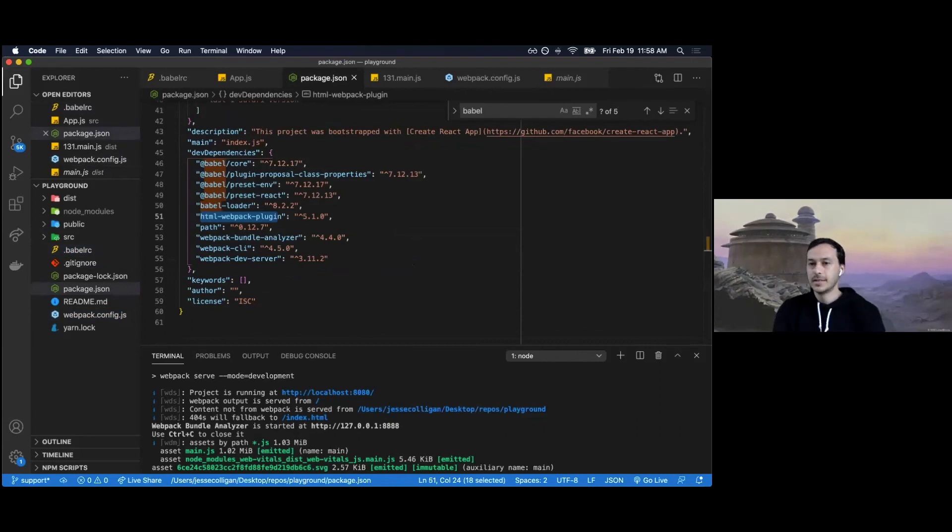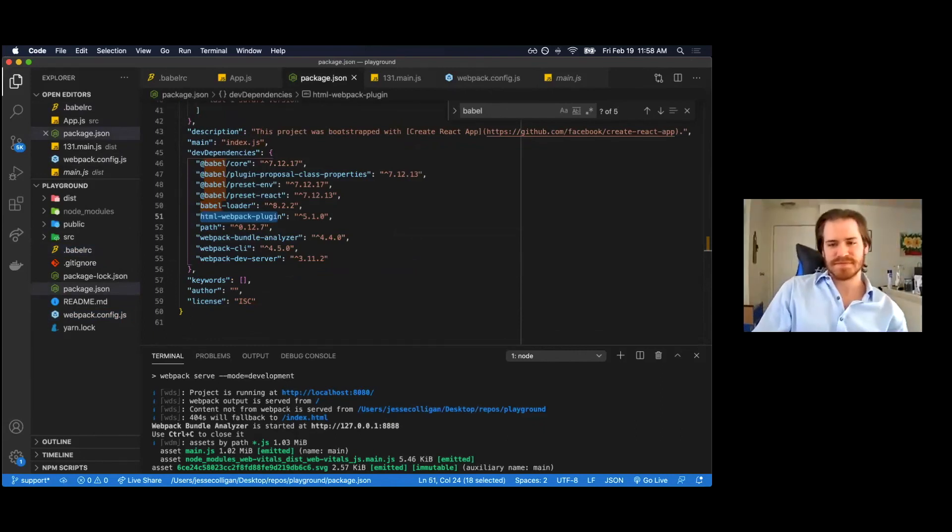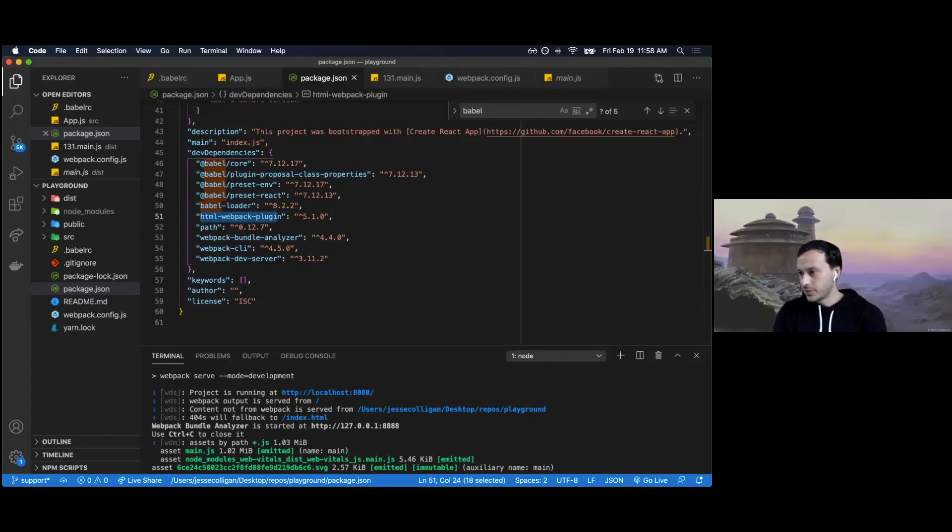A note from the chat quoting Dan Abramov: tree shaking only works for libraries published as ES6 modules — React isn't one. That could well be the case. I mentioned at the beginning I'm not an expert here, and a lot of these concepts evolve quickly and depend on different technologies. When in doubt, Google around and do your own research.